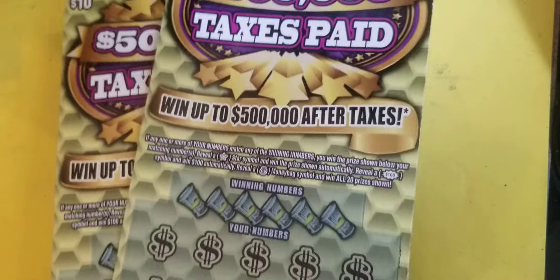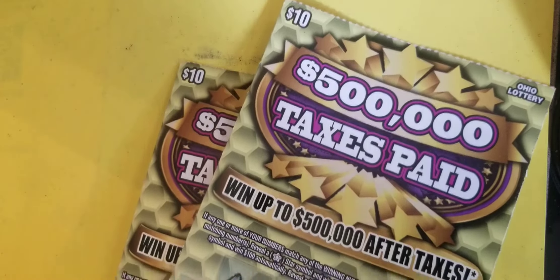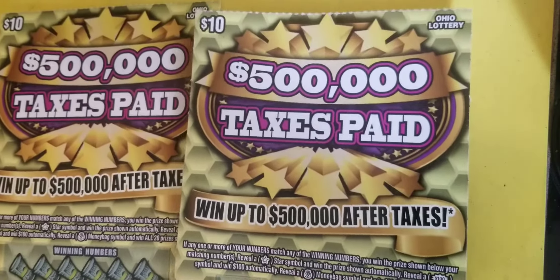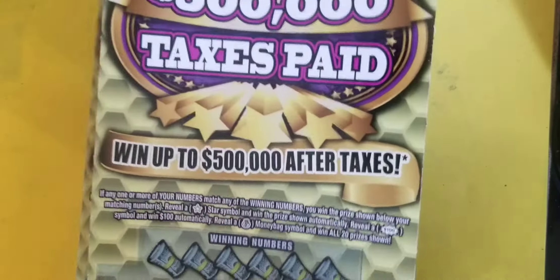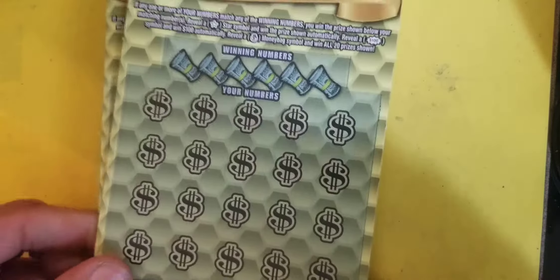Today we got two of these - numbers 38 and 37. Going to try my luck back on the machine at my Speedway, so hopefully we catch a win. $20 session. Let's dive in.